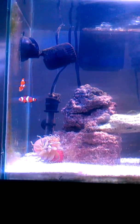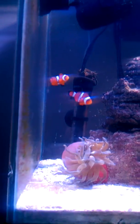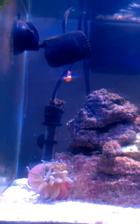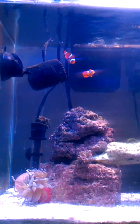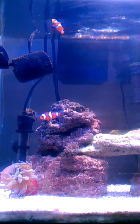Colors pop a little bit more. Cognitive anemone is doing good, so is the clownfish. Hammer coral. Clownfish again — they kind of like the camera. They are doing a little dance. They've been enjoying the new light as well.